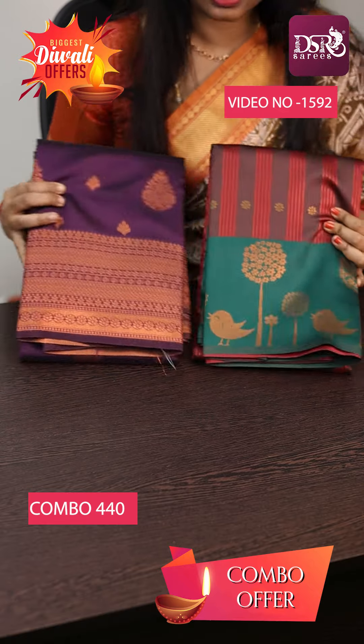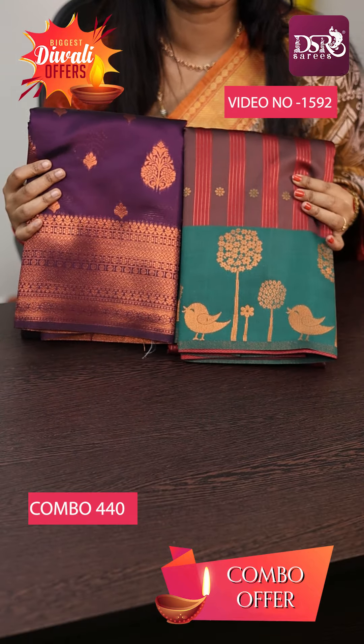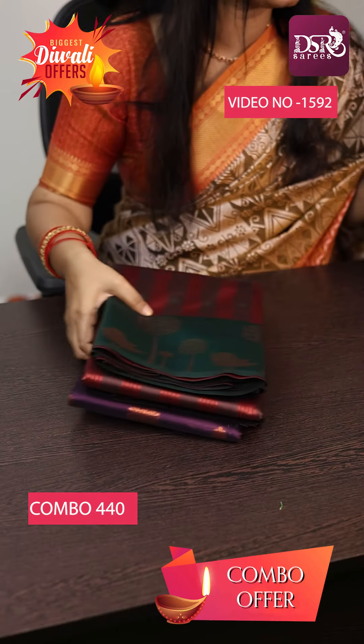Soprana Twitter Kurvi saree and Copper Bridal Soft Silk saree — both in this combo at just 1500.